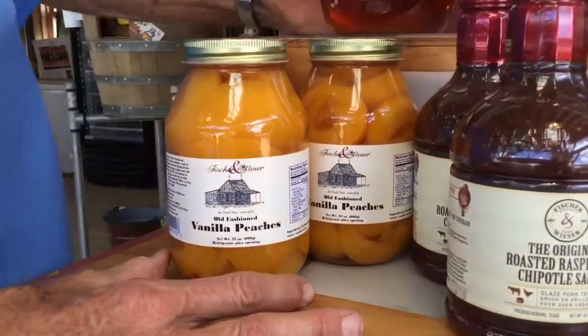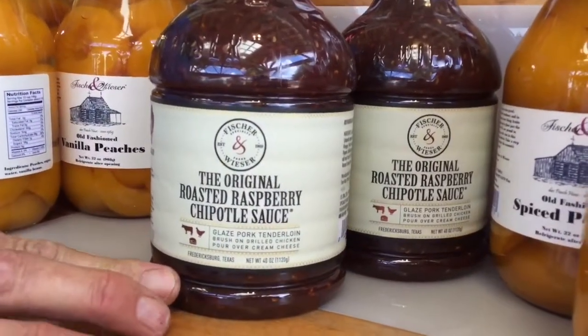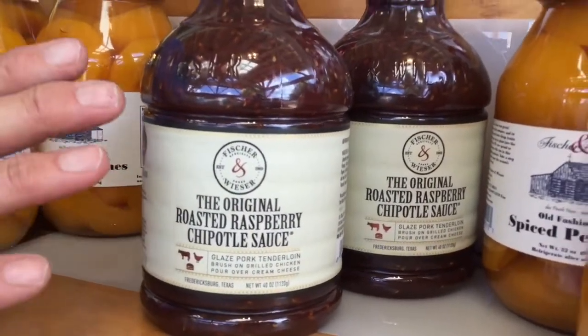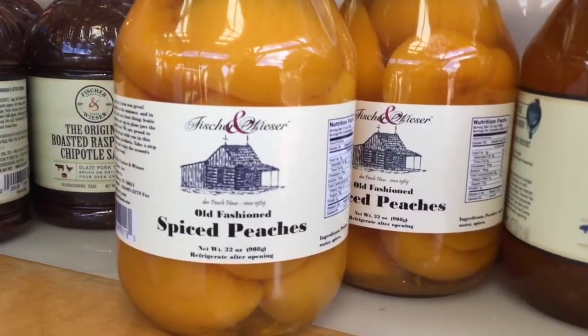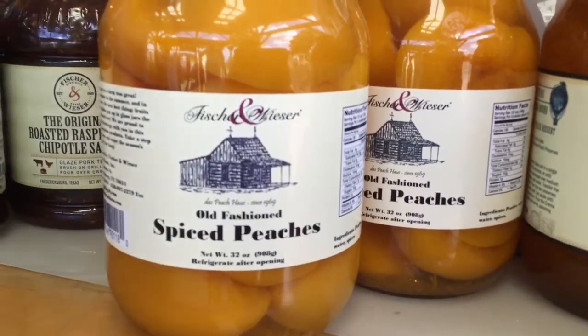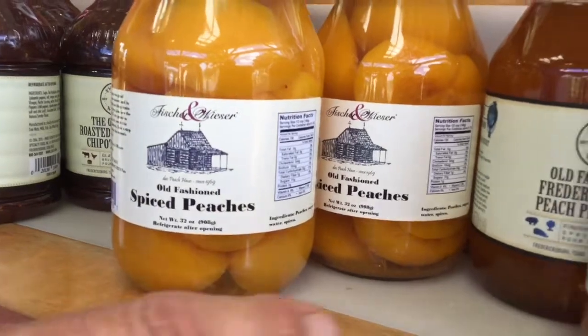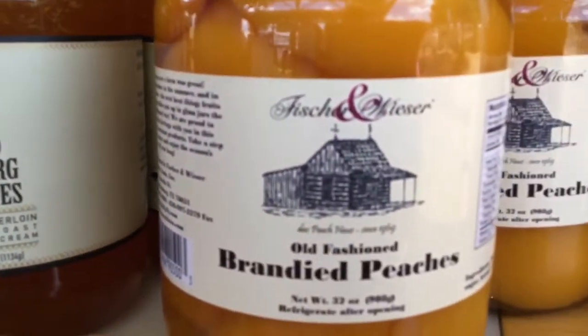Like this is the manila peach, which is fabulous. Can't hardly resist the roasted raspberry chipotle sauce, which is without a doubt the runaway favorite in America. And by the way, we introduced the chipotle pepper to the American palate and it happened right here on this farm. So here's some more spiced peaches, our old fashioned peach preserves, and brandied peaches.